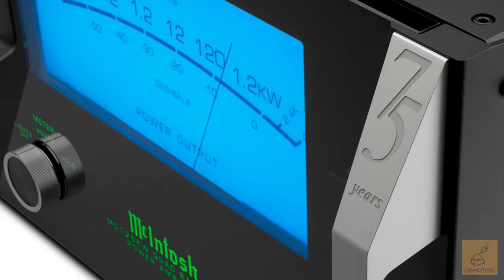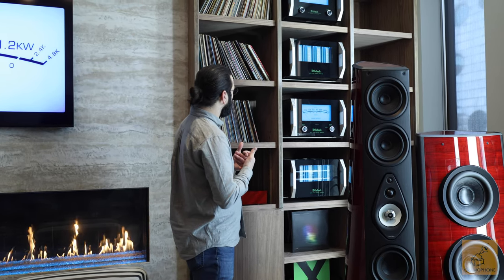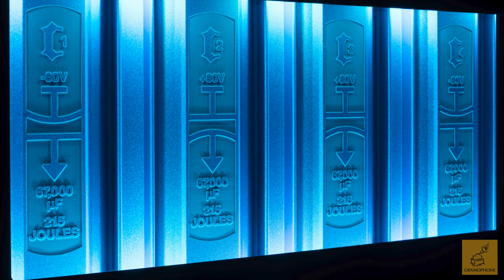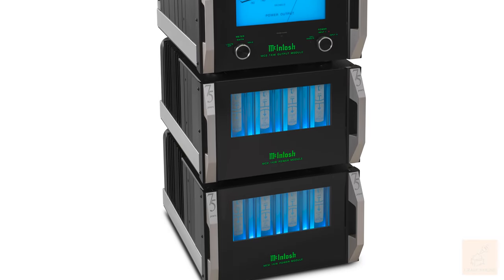Below that is our new flagship amplifier, the MC-2.1KW — the evolution of our legendary MC-2KW, which was in production for close to 13 years. We finally figured out a way to make it a little quieter, more power efficient, and I think it looks a lot cooler. It's a 2,000-watt completely silent quad-balanced amplifier. All told, on each side of this system we have 3,250 watts going to the speakers.